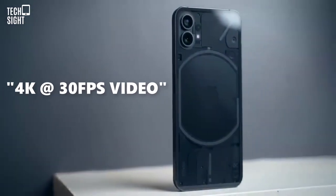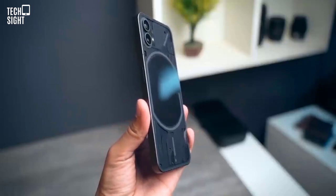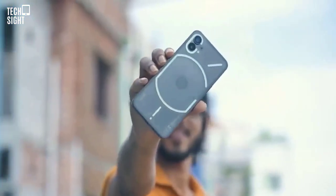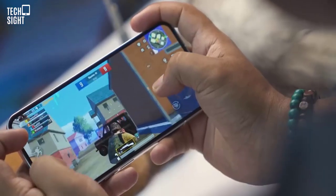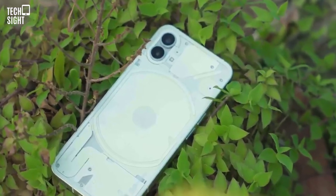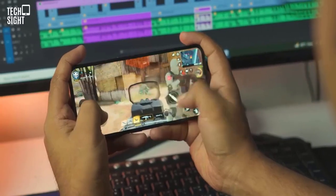Both rear lenses can record 4K at 30fps video. However, the front camera can only shoot 1080p. Video settings are simple, but you can switch on a blinking red LED on the back while filming, which is amusing. The Glyph interface fill light option adds extra lighting that vloggers would appreciate, but it is subtle and not as bright as a ring light.